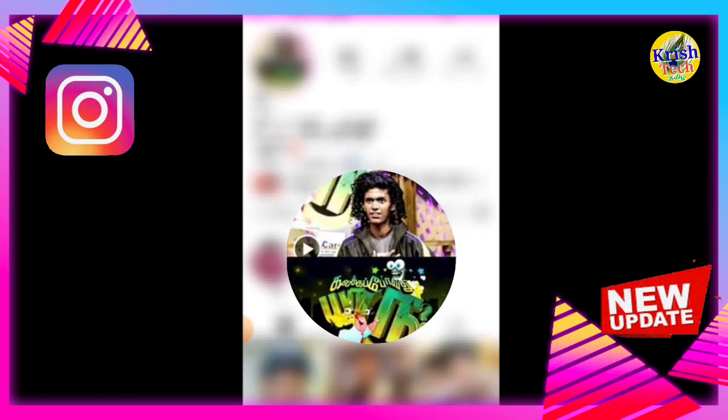It's easy to see the profile here. You can check the update. First of all, you have an update on Instagram.